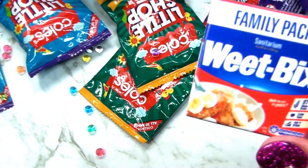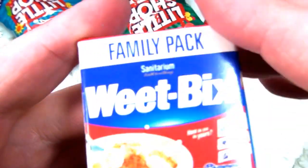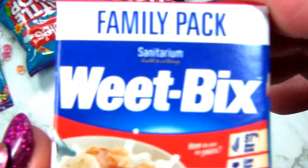Oh, it's Weet-Bix - a box of Weet-Bix, which is a wheat cereal. I don't eat cereal, human. No, you don't. So that's Weet-Bix.